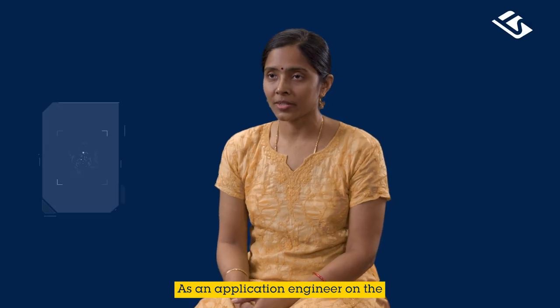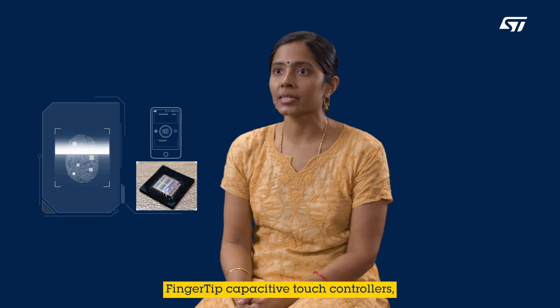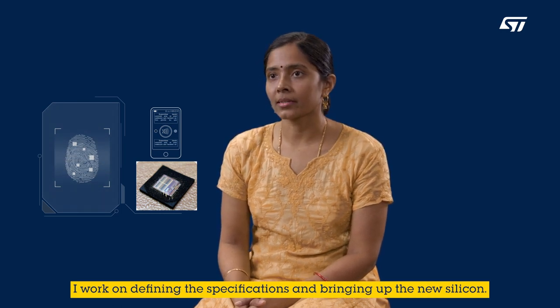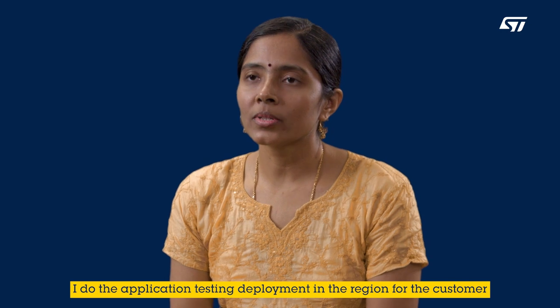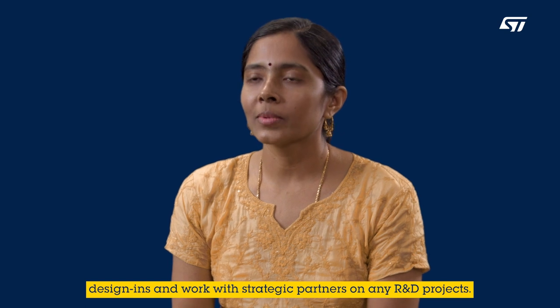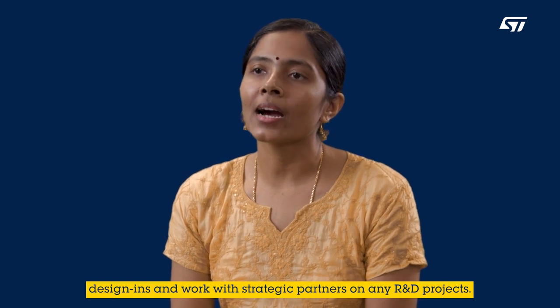As an application engineer on the fingertip capacitive touch controllers, I work on defining the spec and bringing up the new silicon. I also do the application testing, deployment in the region for the customer design ends, and work with strategic partners on any R&D projects.